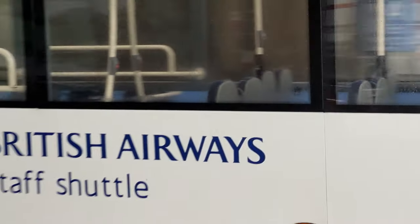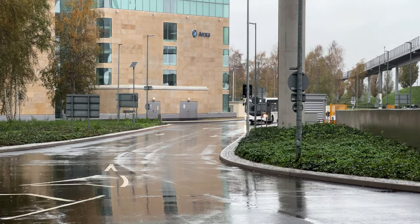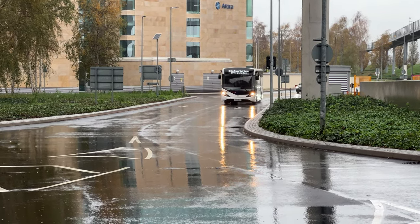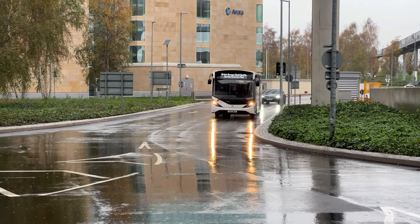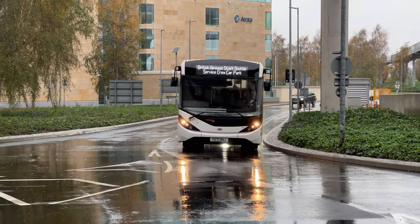British Airways staff shuttle. There you go. And a third white bus on the trot — I'm guessing this is another Heathrow shuttle. It's got it on the front: British Airways staff shuttle. There's so many of these staff shuttles.